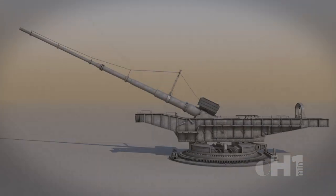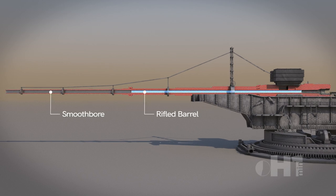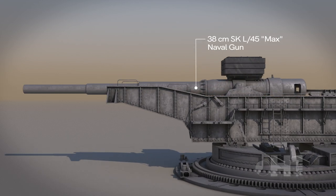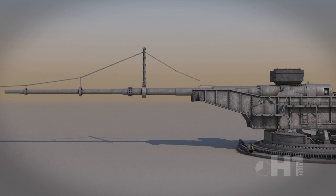Requiring a long barrel, it had the combination of rifling and smoothbore, since machinery was unable to rifle barrels to that length. They used the 38cm MAX naval gun and mounted smoothbore extensions. The barrel had a truss tensioning attachment to compensate for sagging.